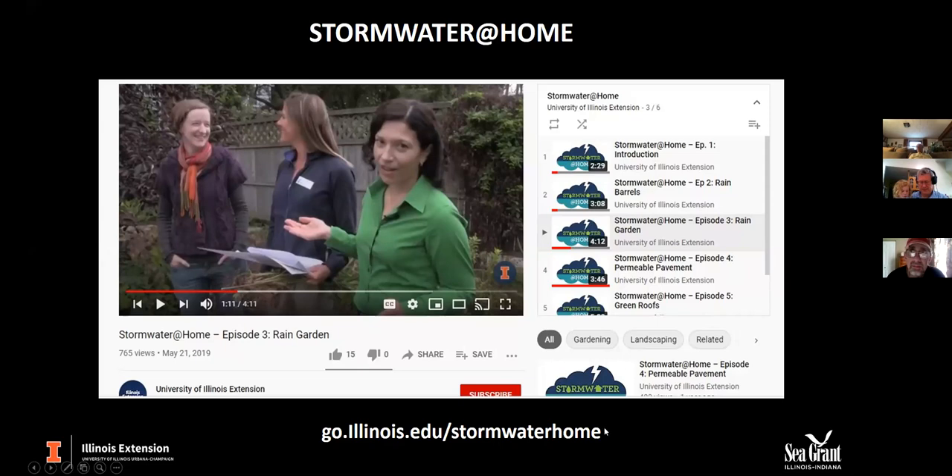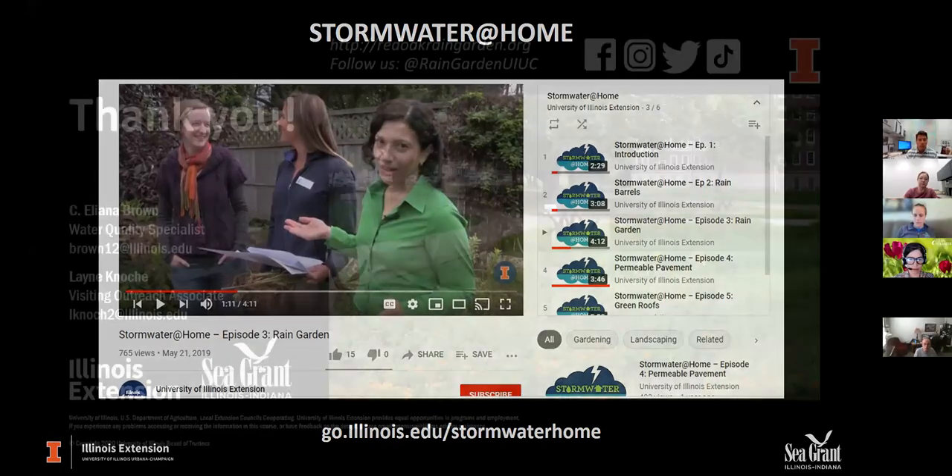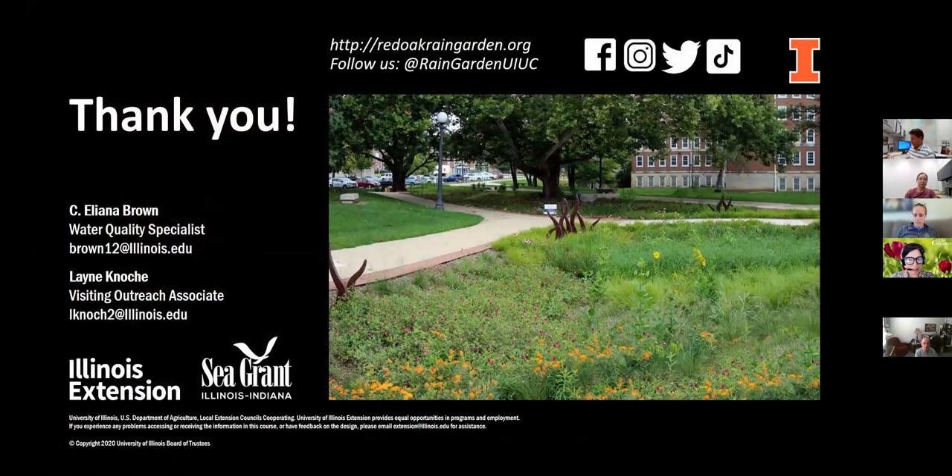We've come to the end of my slides. Here is the website for the Red Oak Rain Garden: redoakraingarden.org. Follow us on all social media platforms at raingardenuiuc. Because we have students helping us, we're even on TikTok — we need to reach and engage our young population, and that helps us with that. Most of all, I really want to thank you all for your time and attention today and for learning about the Red Oak Rain Garden.